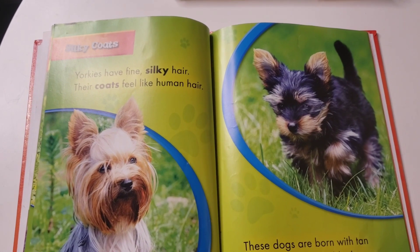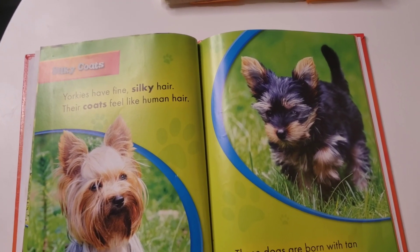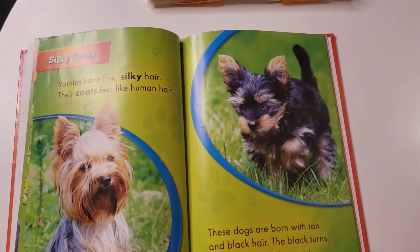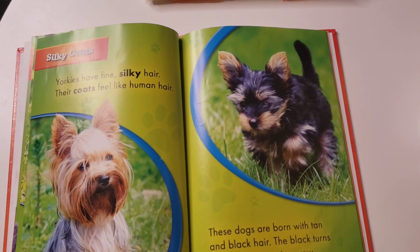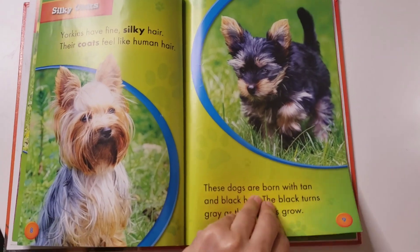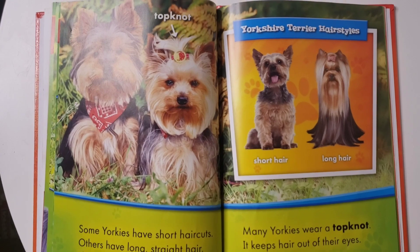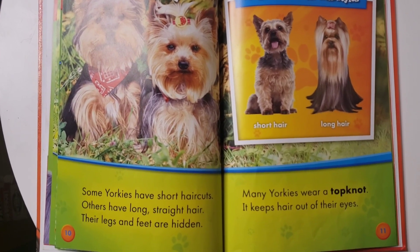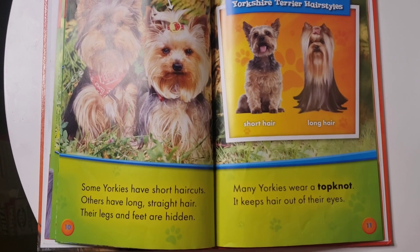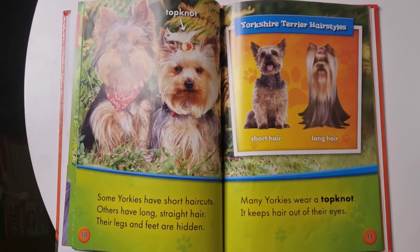Silky Coats. Yorkies have fine silky hair. Their coats feel like human hair. These dogs are born with tan and black hair. The black turns to gray as the puppies grow. Some Yorkies have short haircuts. Others have long straight hair, and their legs and feet are hidden. Many Yorkies wear a top knot to keep hair out of their eyes.